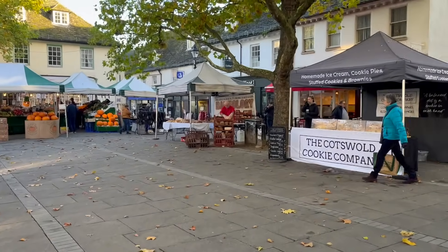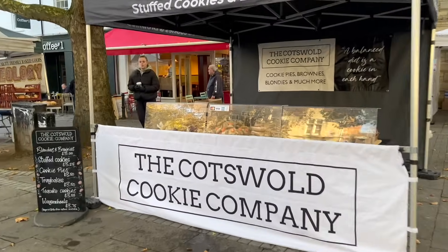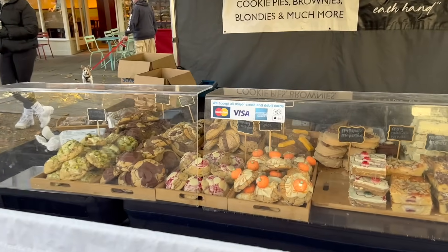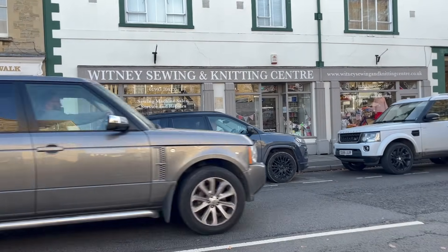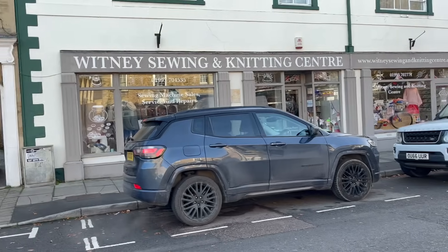What is it about markets in other towns? They always seem 1000% better than your own. Pumpkin cookies — oh my gosh, look at those pumpkin cookies! So in the high street we found the Whitney Sewing Centre.